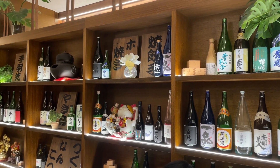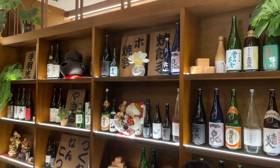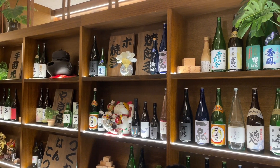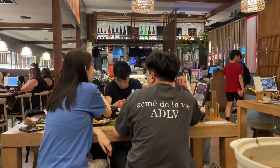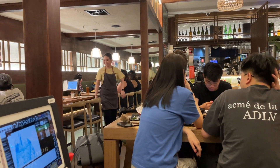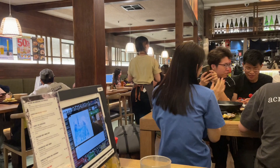We are in a Sake Bar called Inase Sake Bar in Sydney. It's 9:29 in Sydney. There's still people eating, even coming in just now. Very busy.